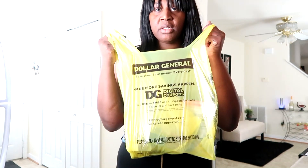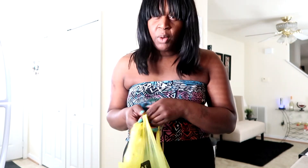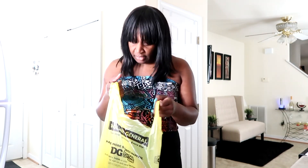Hey y'all, good morning! So I just took a trip to Dollar General. One of the Dollar Generals in this area where I live is going out of business. I was gonna take y'all in there, but the store is completely wiped out — there's nothing left. They're gonna be closing, I think, on April 14th, but they may close before then because they don't have anything left in the store.